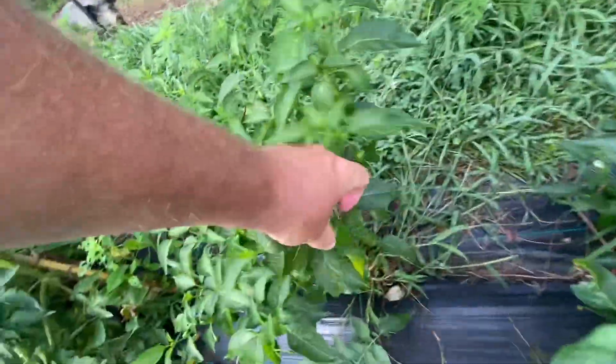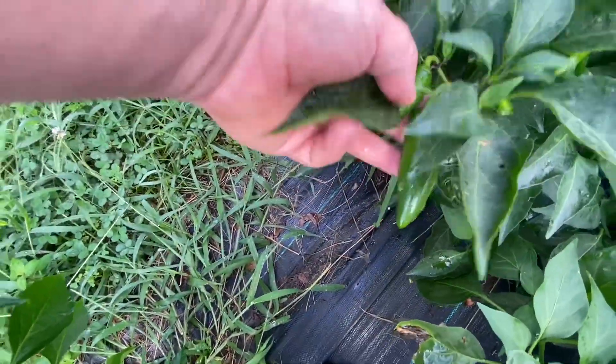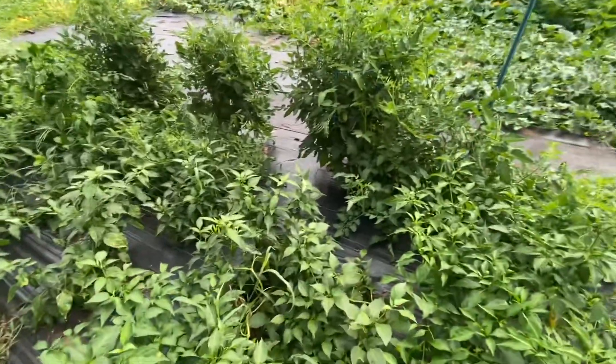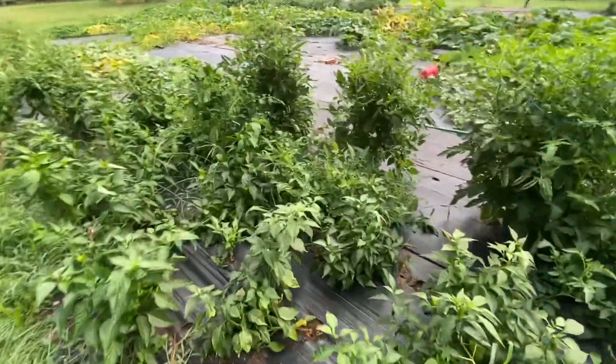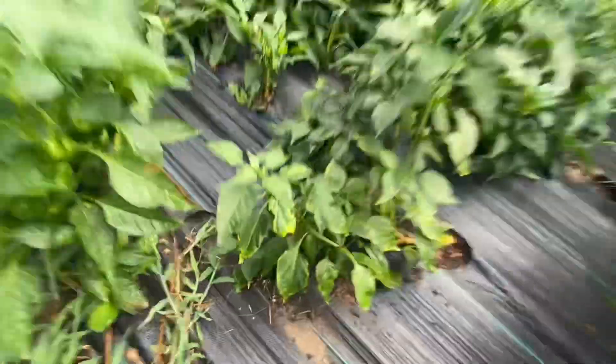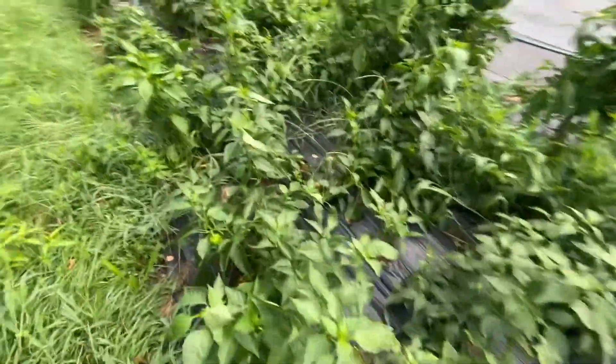So into our peppers - jalapeños. They're so easy to grow and they've been pretty prolific. We sell a quart every week at the farmers market so far, not the hugest seller in the world, but they just keep coming - we keep harvesting and they keep coming. So into our bell peppers.